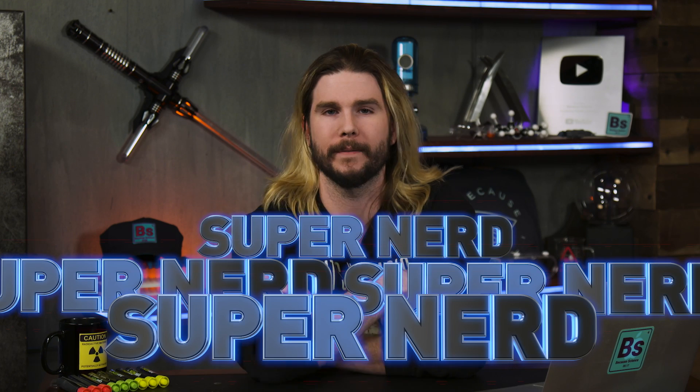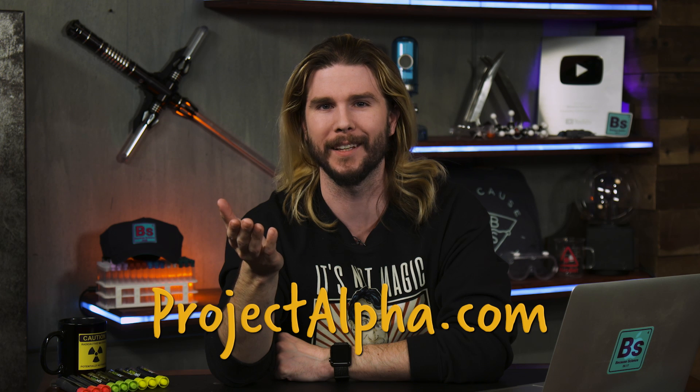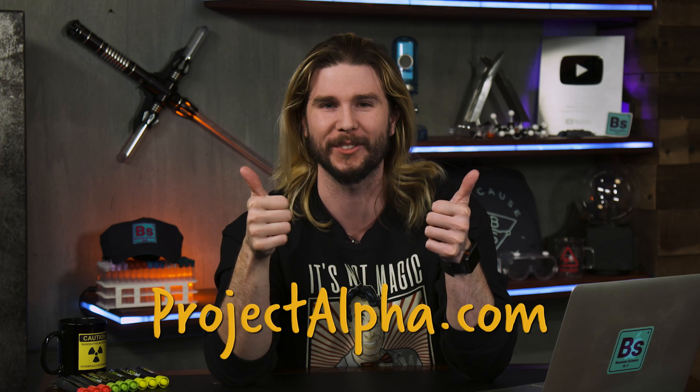For pointing out that technicality and making sure I get my videos right — as well as the science — you are all a tetra-super-nerd! That means four. Now, if you are subscribed to Alpha, which you can do at projectalpha.com, you already know what science is gonna be because you have already seen it two days earlier than anyone else. But if you haven't subscribed to Project Alpha just yet, the next episode of Because Science is: how does Aquaman swim so fast?